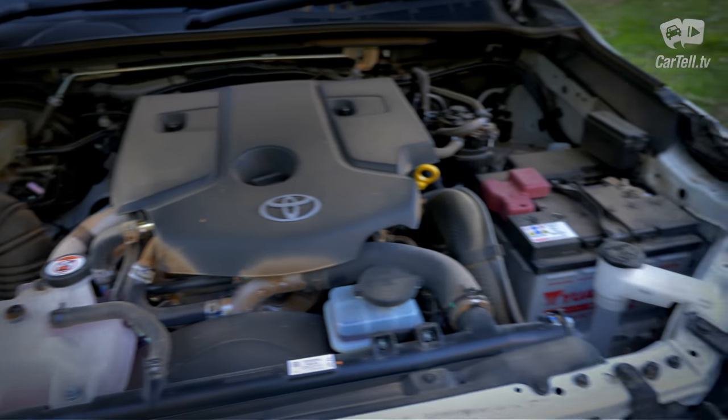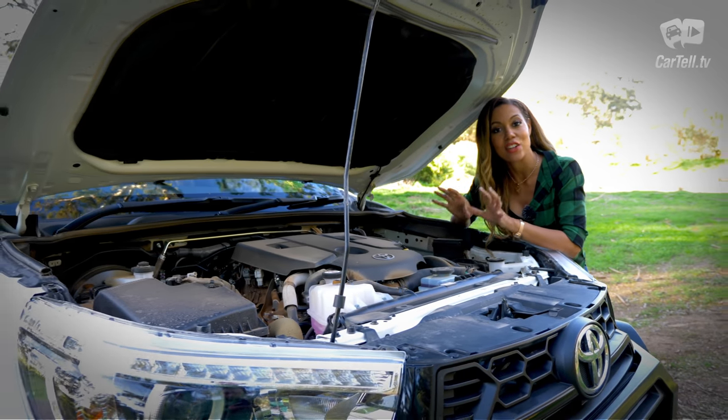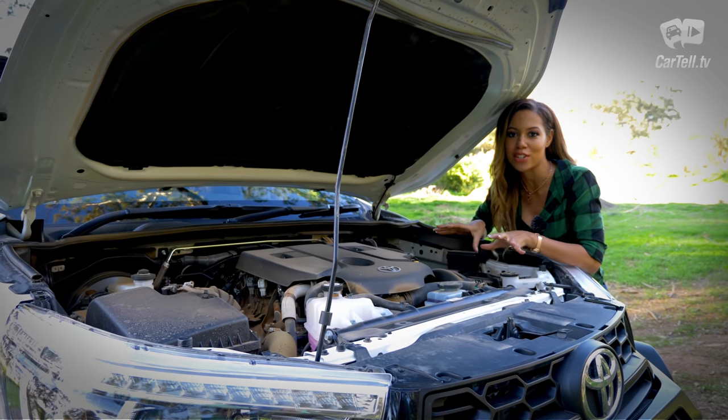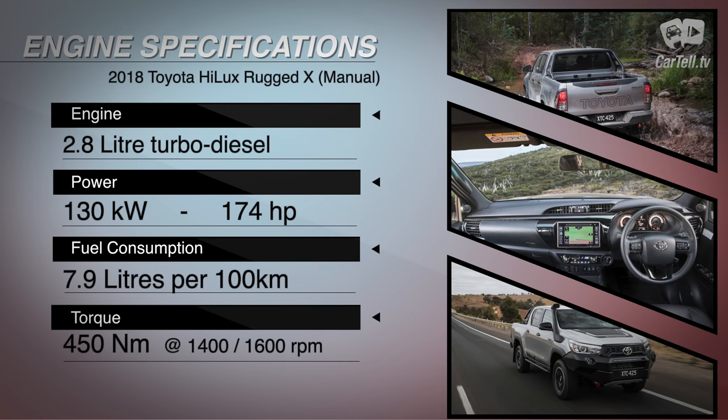There are three engine options in all, including a 2.7 litre petrol and a 2.4 litre turbo diesel. But for the Rugged X, the only option is the 2.8 litre turbo diesel. It produces 130 kilowatts of power, and the torque figure for this manual is 450 newton metres, available from 1,400 to 1,600 revs respectively.